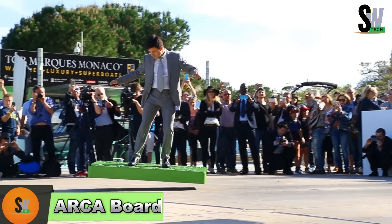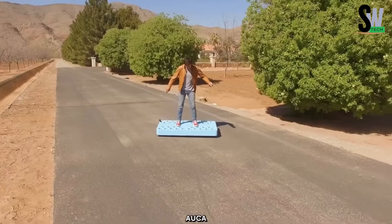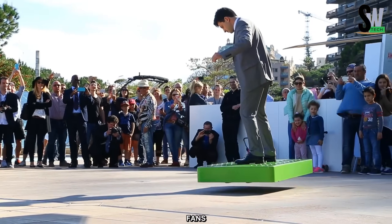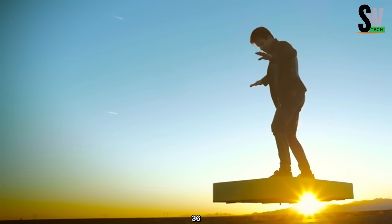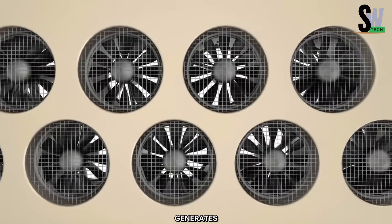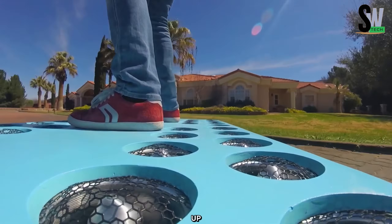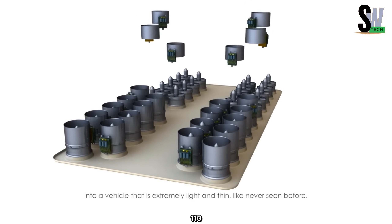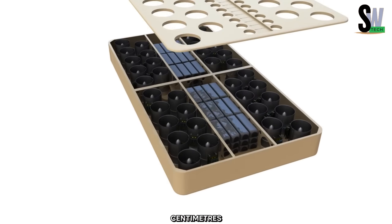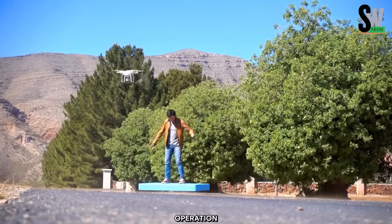The ACA Board is a revolutionary hoverboard developed by ACA Space Corporation, designed to lift a rider off the ground using high-powered electric duct fans. Equipped with 36 electric duct fans spinning at an incredible 45,000 rotations per minute, it generates up to 272 horsepower, providing enough thrust to support a person weighing up to 243 pounds (110 kg). This futuristic device hovers at a stable height of 30 centimeters above the ground, thanks to onboard sensors that maintain balance and ensure smooth operation.